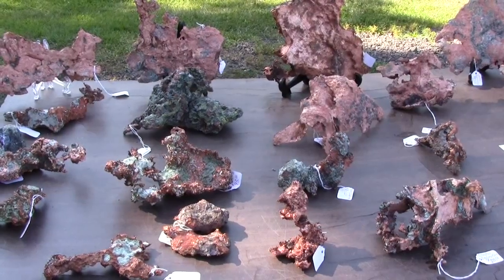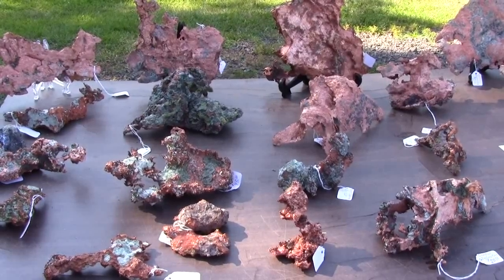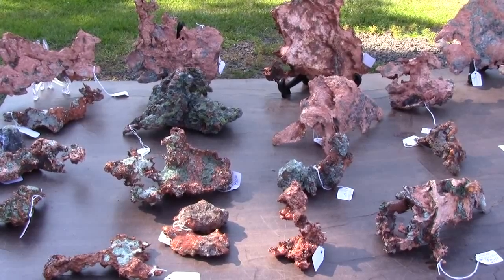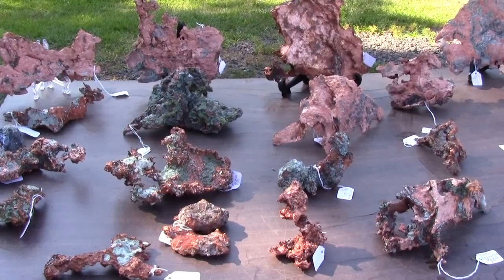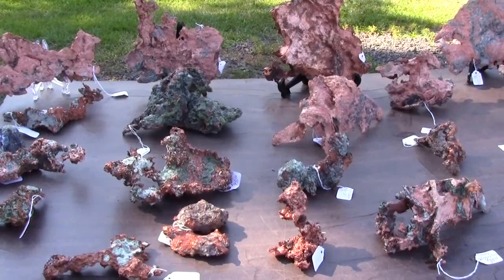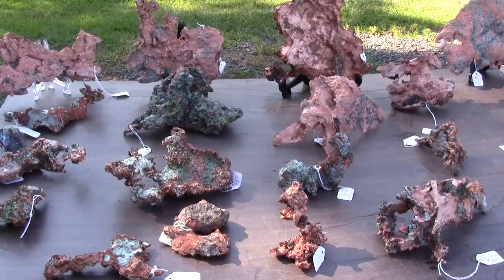On location today in downtown Calumet, I've come across a vendor at the street side selling copper. Some excellent examples from area mines such as the Baltic, the Central, and Rhode Island. Very nice examples here, cleaned up quite nicely. There are hundreds of samples at this location, but these are the larger ones, ranging in price from $10 to $200.